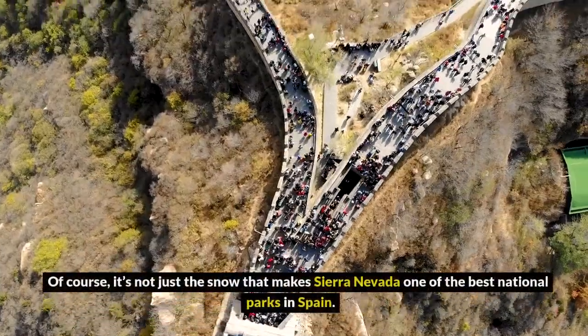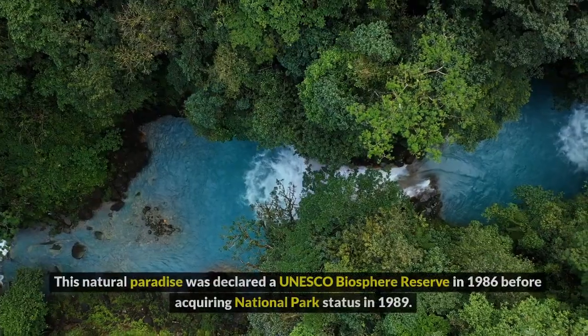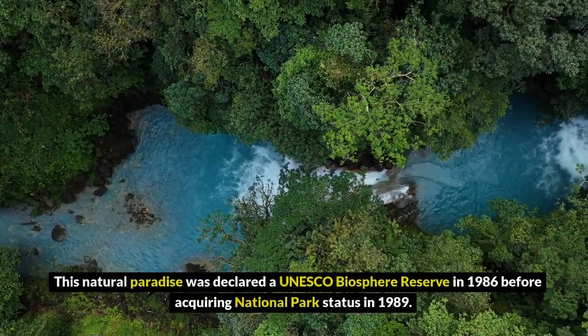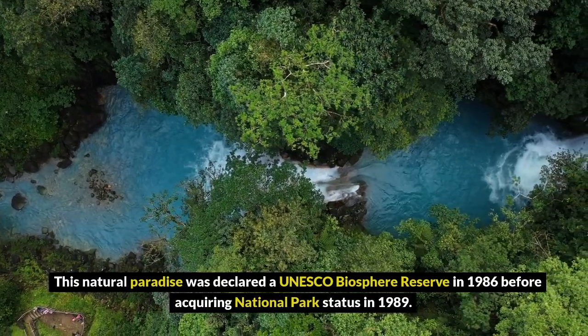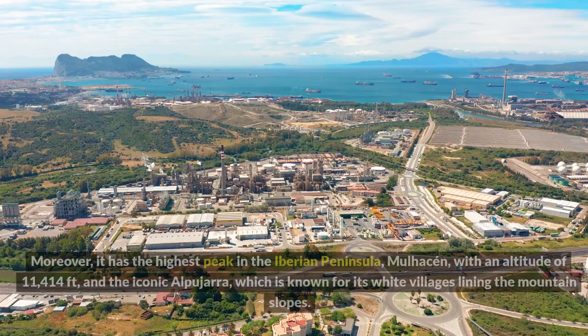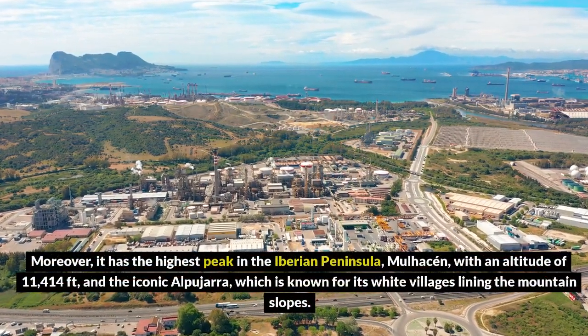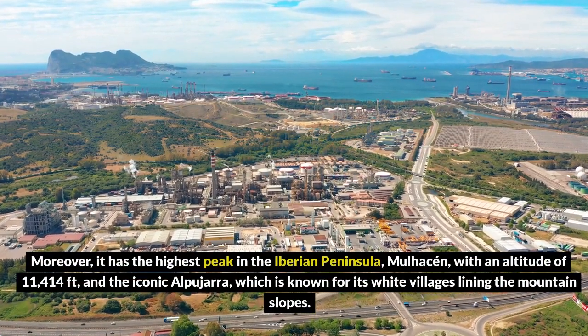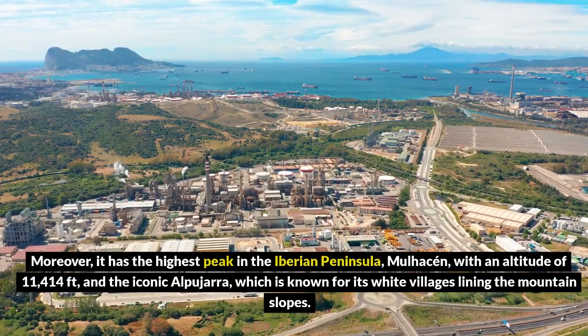Of course, it's not just the snow that makes Sierra Nevada one of the best national parks in Spain. This natural paradise was declared a UNESCO biosphere reserve in 1986 before acquiring national park status in 1989. Moreover, it has the highest peak in the Iberian Peninsula, Mulhacén, with an altitude of 11,414 feet, and the iconic Alpujarra, known for its white villages lining the mountain slopes.